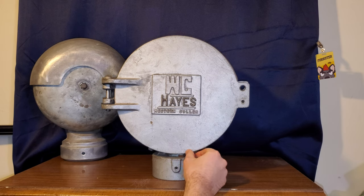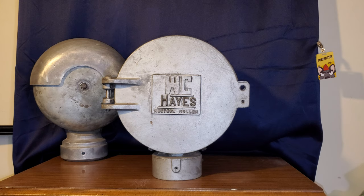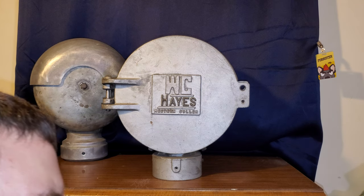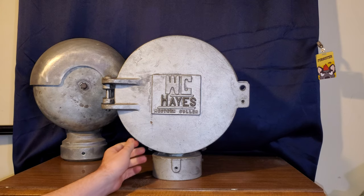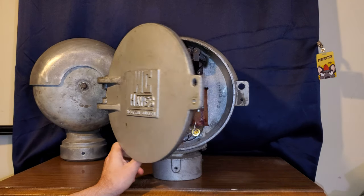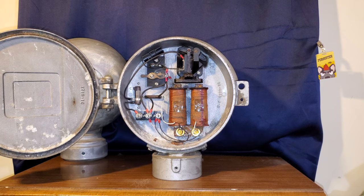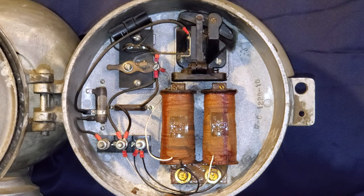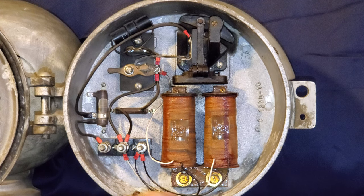This crossing bell came from a friend of mine in Akron, Ohio. This bell was on BD Tower — Bravo Delta Tower — in Akron, Ohio. Let's open it up. You can see it's in very good shape, except for some pitting from the road salt.